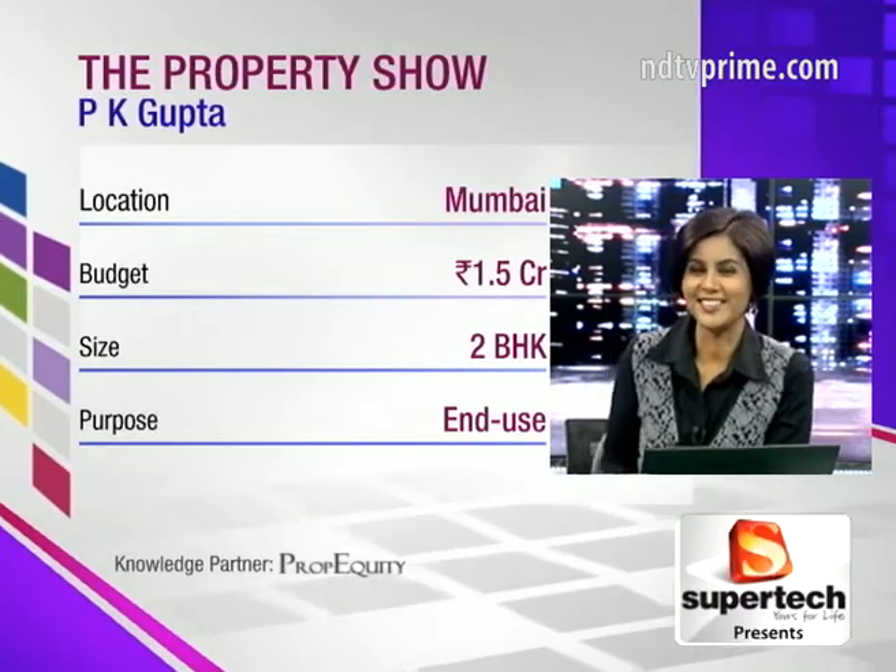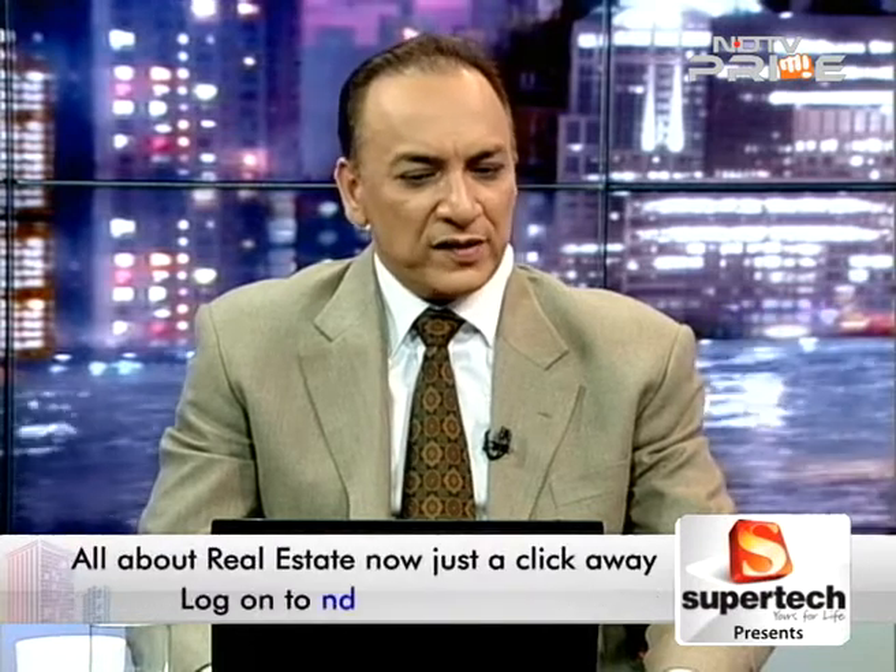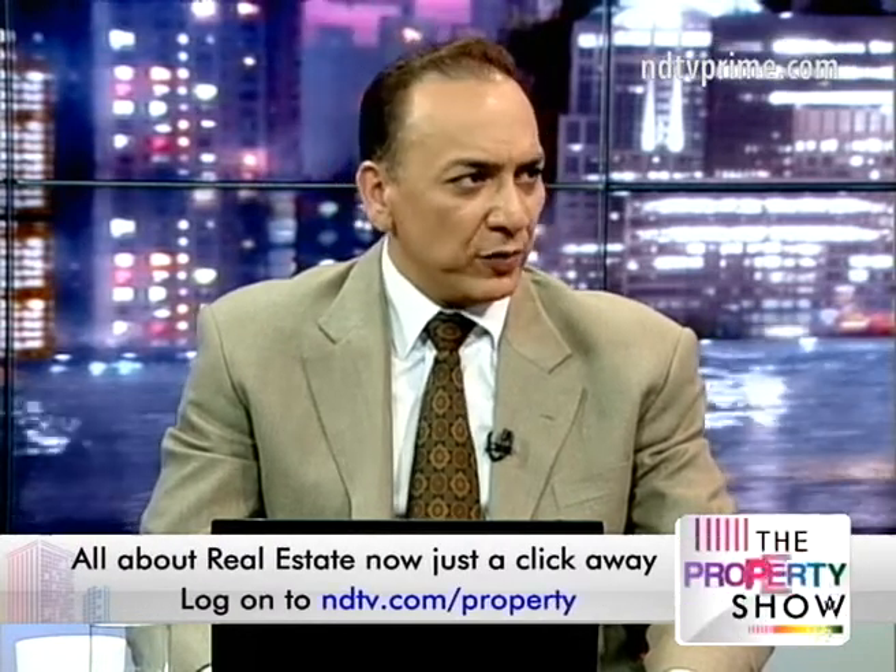All generations now require gated communities and good amenities — let's not leave it just to young people. The budget is a bit tight for Jogeshwari. The weighted average price of Jogeshwari is around 14,500 rupees a square foot, so it will be a challenge.